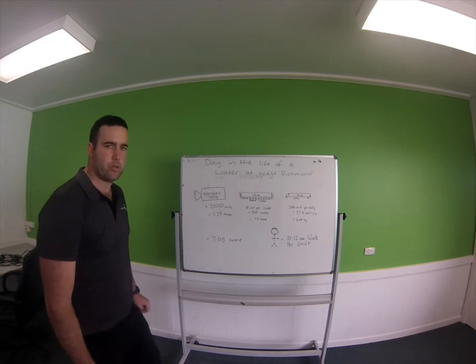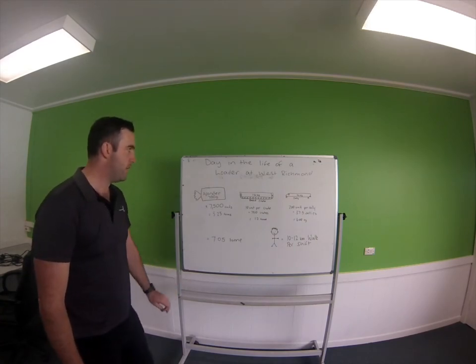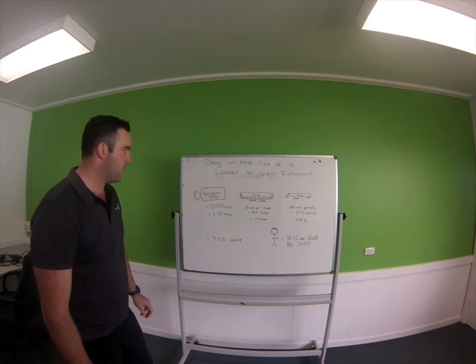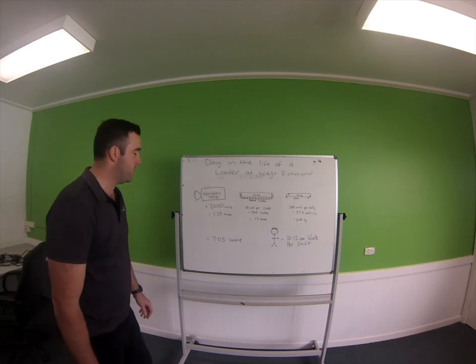Hey guys, welcome to West Richmond. I thought I'd just run through the day in the life of a picker/loader, running through some of the KPIs which the picker would put out during their shifts.